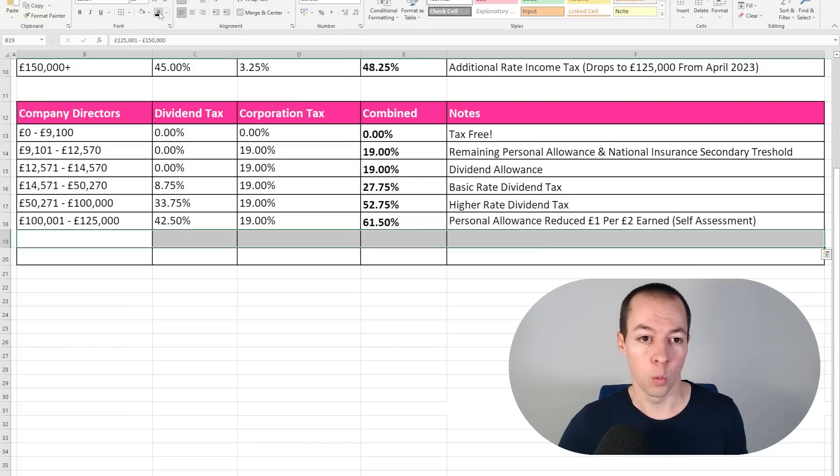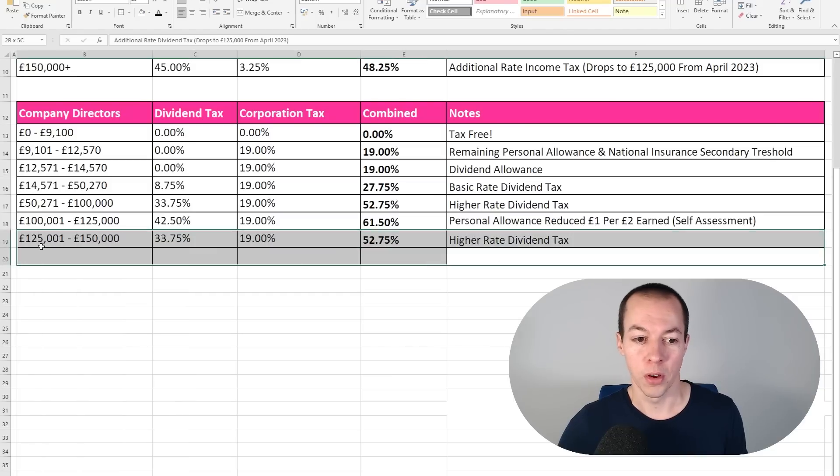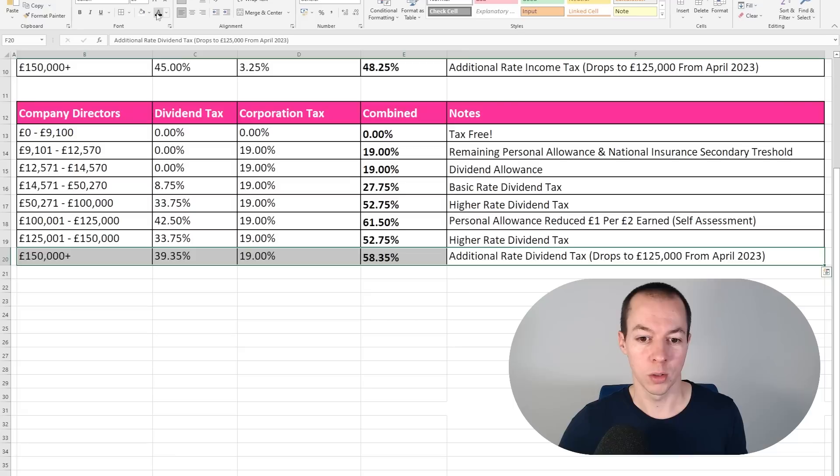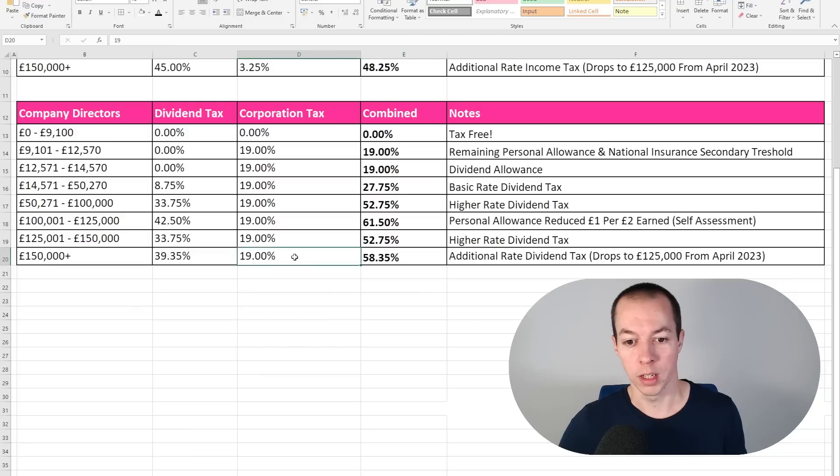Next is the tier that will disappear from April next year — the higher rate dividend tax. At 33.75% plus corporation tax that gives 52.75%, the same as between £50,000 and £100,000. Then finally the additional rate takes us all the way up to 58.35%, as that is the additional rate of dividend tax plus corporation tax.